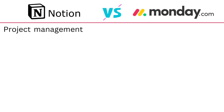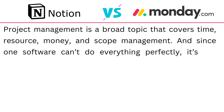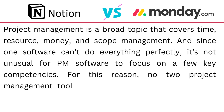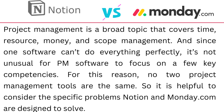Project management is a broad topic that covers time, resource, money and scope management. Since one software can't do everything perfectly, it is not unusual for a PM software to focus on a few key competencies. For this reason, no two project management tools are the same, so it is helpful to consider the specific problem Notion and Monday.com are designed to solve.